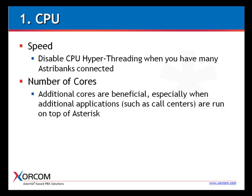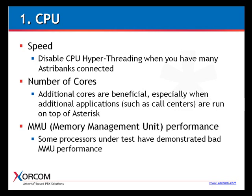The number of cores is also a factor. Increasing the number of cores doesn't necessarily improve performance — in some cases it even degrades performance, and we'll show this when we discuss the load test results. However, we have noticed that additional cores are beneficial especially when additional applications such as call centers are run on top of Asterisk. Also, some processors under test have demonstrated very bad MMU (Memory Management Unit) performance, so this is something to watch out for when putting together your hardware.